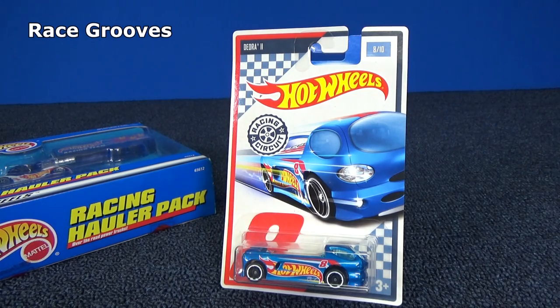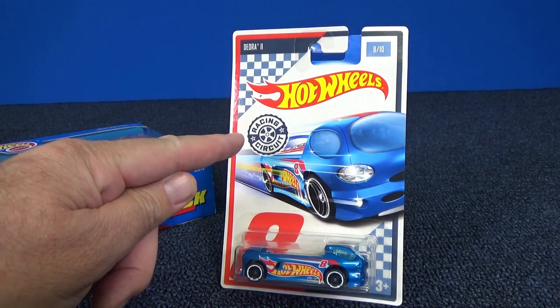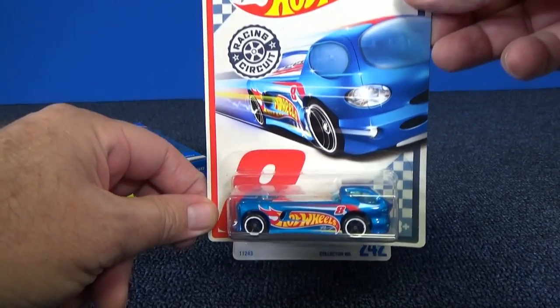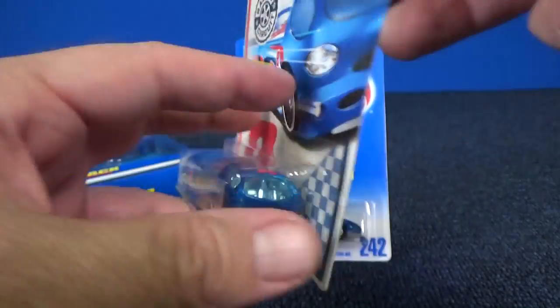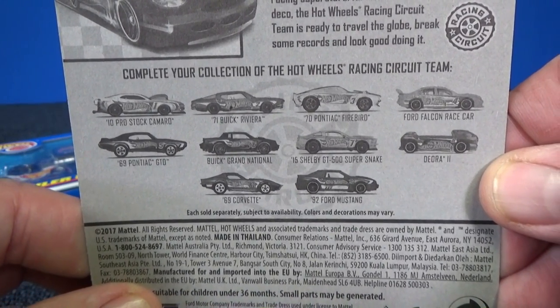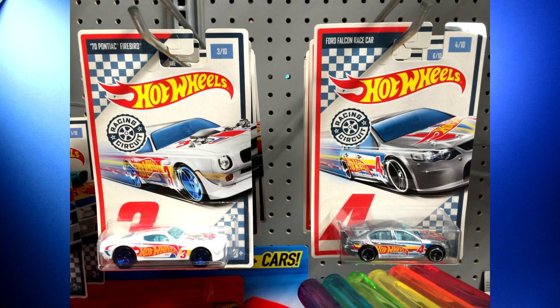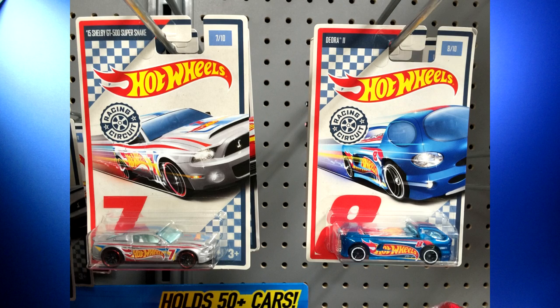In April of 2017, a 10-car racing circuit set showed up at USA Walmart stores — it says racing circuit right here on the package. This was a race team scheme, and here you have the Deora with the classic race team decorations. When I talked about it being a 10-car set, hardly any of the cars actually had race team blue colors. While there are some great cars in this set, personally I don't need every color of every car, and the off-red and white isn't exactly my type of race team scheme.